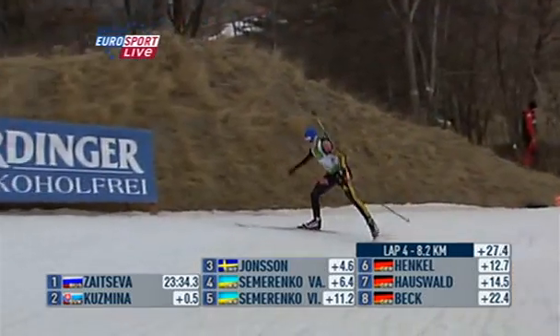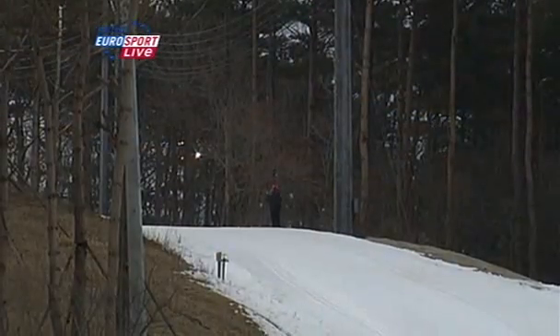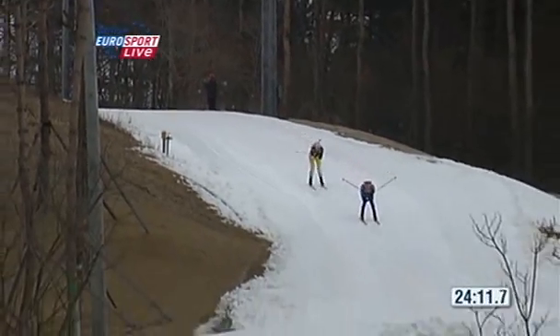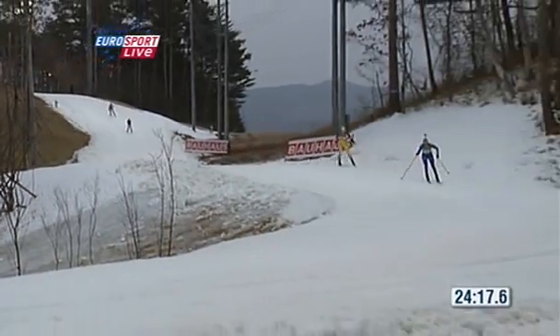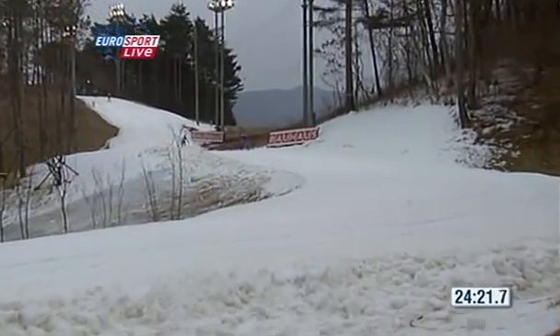Henkel still looking focused. Martina Beck now shooting okay — she just is not skiing at her best. It's been quite a long career for Martina Beck of Germany; she started her career as Martina Glagow of course, and is the daughter of Martin Glagow, who has been the waxing technician for the British team for many many years now.